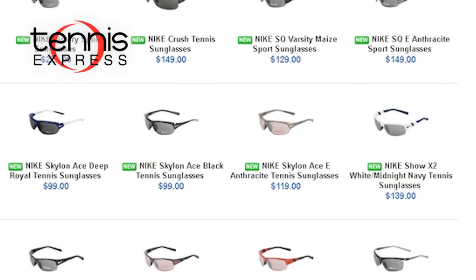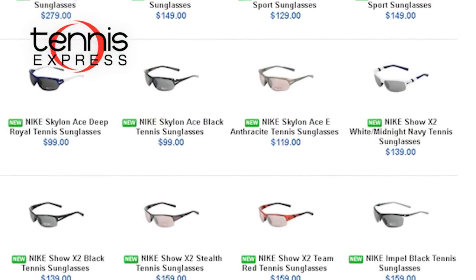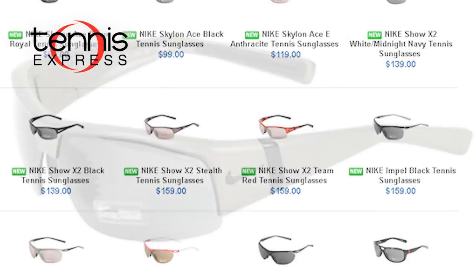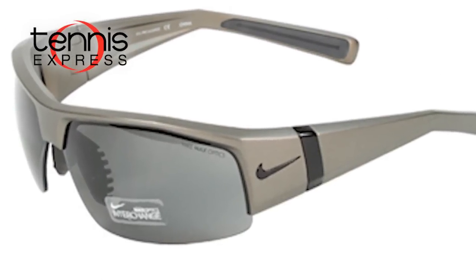Wear Nike tennis sunglasses on the tennis court, the golf course, or the track. Nike sunglasses are designed for athletes, but they're not without the sleek, modern style you want off the court. There are also plenty of multi-sport designs, like the SQ sunglasses. Nike sunglasses are available in a variety of colors, like the Racer sunglasses in bright violet.